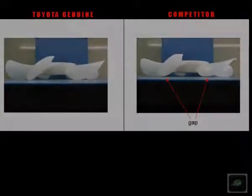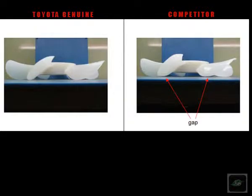A side-by-side comparison shows physical differences in size, color, and features.